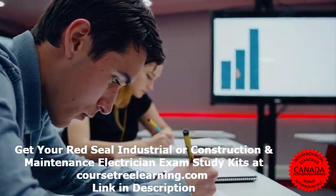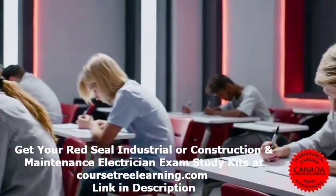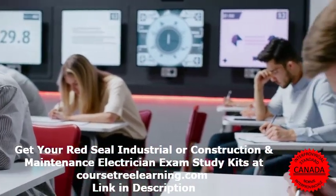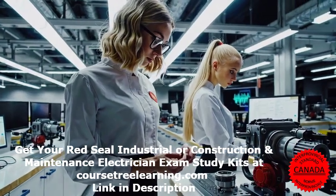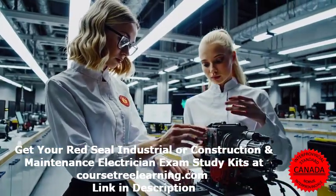Final tips for exam day: arrive early and give yourself extra time to settle in; read each question carefully and watch out for tricky wording; manage your time and don't spend too long on a single question; stay calm and confident — you've prepared for this, so trust yourself.